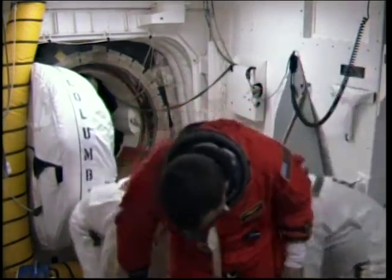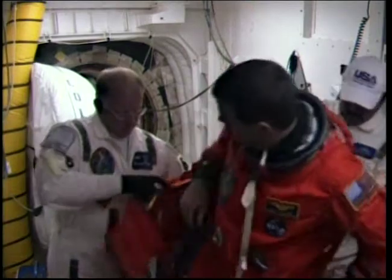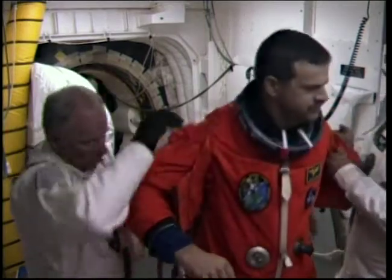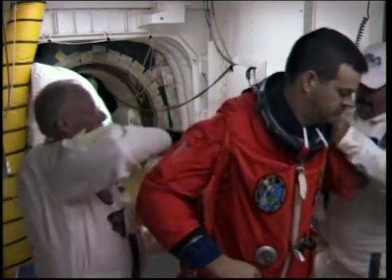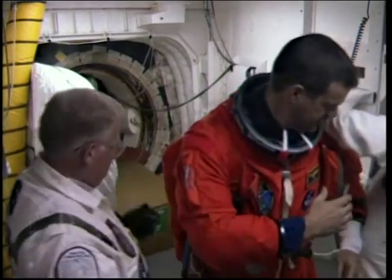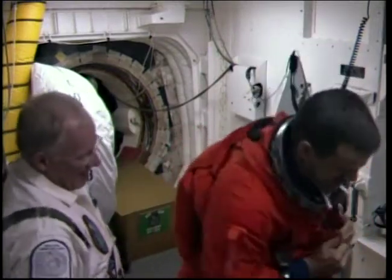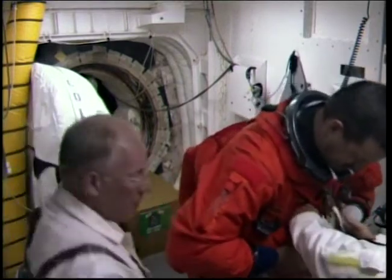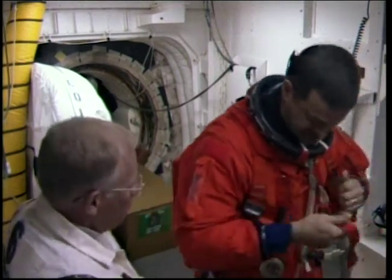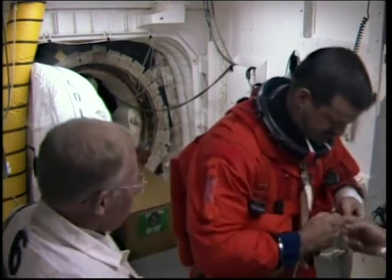Now we see Commander Scott Altman preparing to board Columbia, assisted by members of the closeout crew. They'll be helping the astronauts with their helmets and the other equipment that they need to don before entering the orbiter. We have seven crew members to board. After that, there will be communications checks with each of them in their seats. Then we'll close the orbiter access hatch at 4:48 a.m., the nominal time for that this morning, though it can be done up to an hour later if necessary.